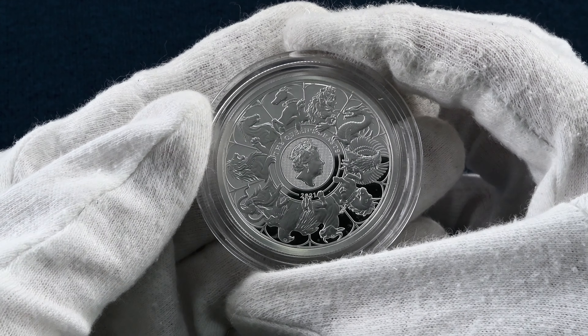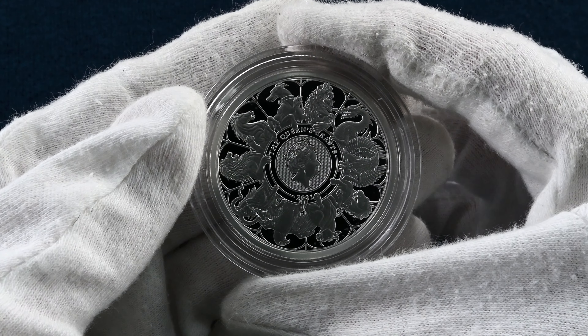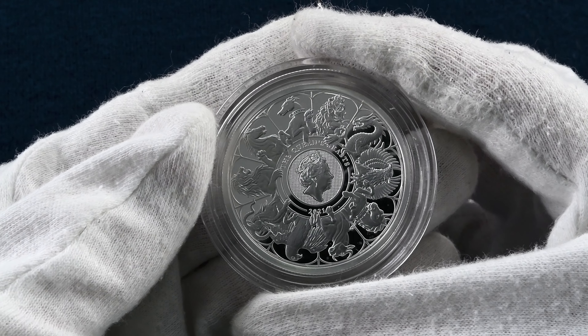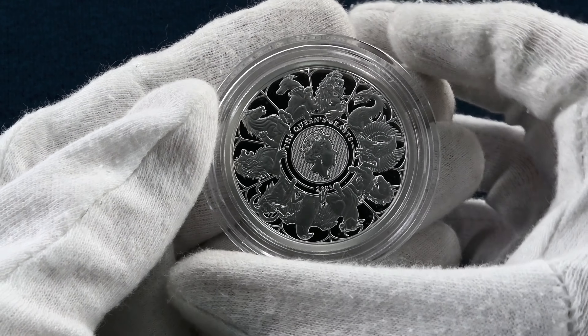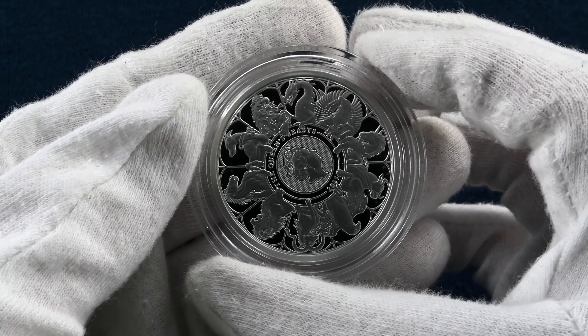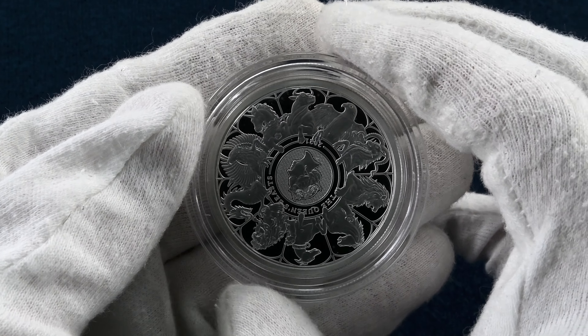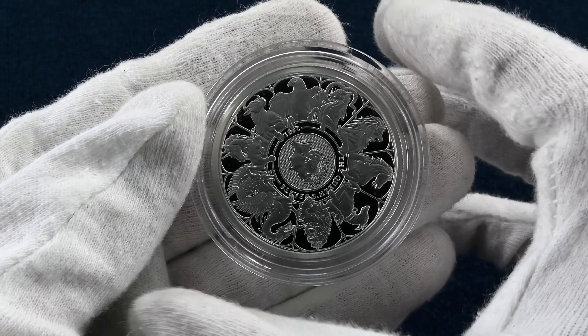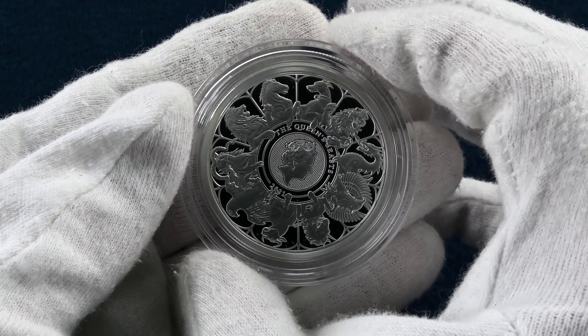We've had a look at the 10 Queen's Beasts coins, but we're not done yet — there's one more, the completer coin, to look at. The final coin is the Queen's Beasts completer coin. This version is the 2oz silver proof, and with only 750 of these made, they are priced at £750. The gorgeous design features all 10 of the Queen's Beasts around the portrait of Queen Elizabeth II. The coin is such an intricate and stunning design, resulting in it being one of the most popular coins released in that year.